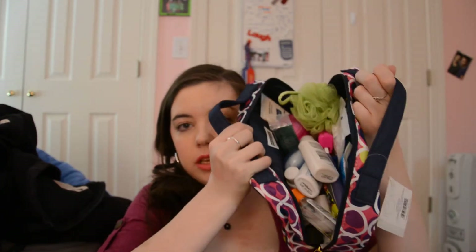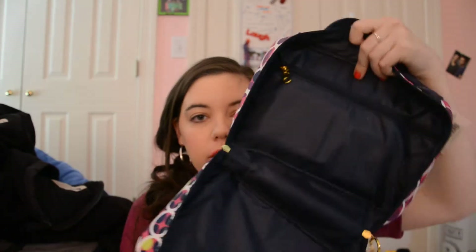It's from Target. It's nice and big. It comes with a bag inside, but that's somewhere else doing other stuff. This is the inside. It has a pocket on this side. In the pocket, I have a first aid kit — Johnson & Johnson.